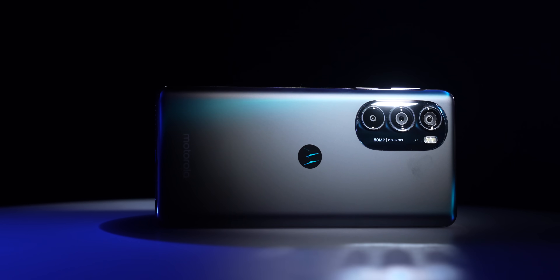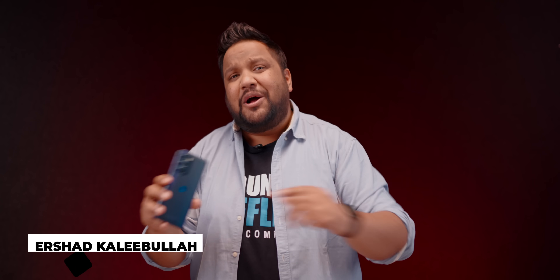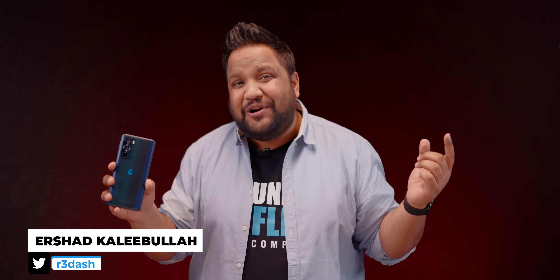This is the Moto Edge 30 Pro, the cheapest phone right now in India with Snapdragon 8 Gen 1. After having used it, it doesn't feel like a compromised experience except for one area. My name is Aishad, you're watching Tracking Tech English, and this is our full review of the Moto Edge 30 Pro. Hopefully it'll help you make a better buying decision.